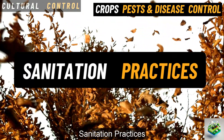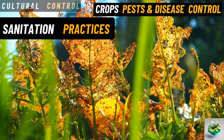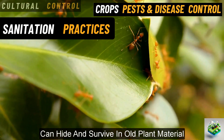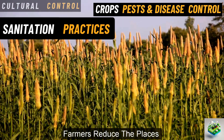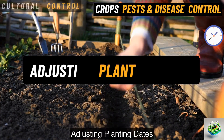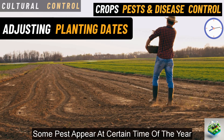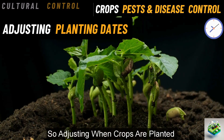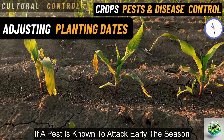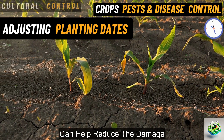Sanitation practices. Cleaning up plant debris, like fallen leaves, dead plants, or leftover crops, is crucial. Many pests and diseases can hide and survive in old plant material. By removing this debris, farmers reduce the places where pests can live and spread. Adjusting planting dates. Timing can be everything. Some pests appear at certain times of the year, so adjusting when crops are planted can help avoid peak pest periods. For example, if a pest is known to attack early in the season, planting a little later can help reduce the damage.